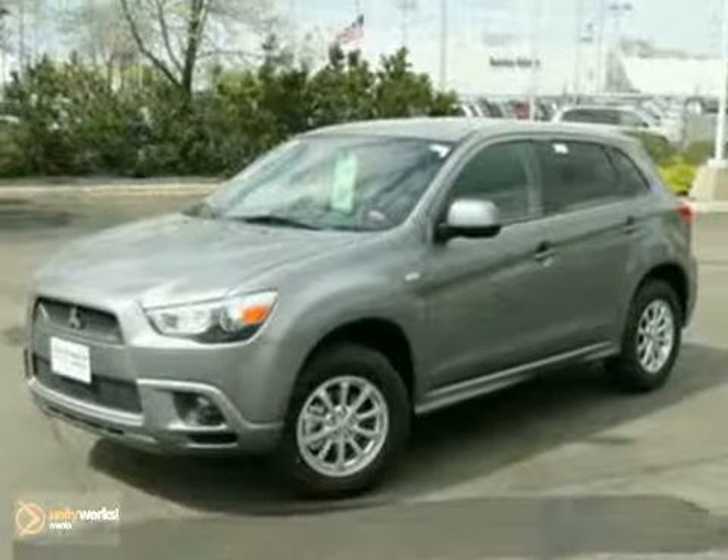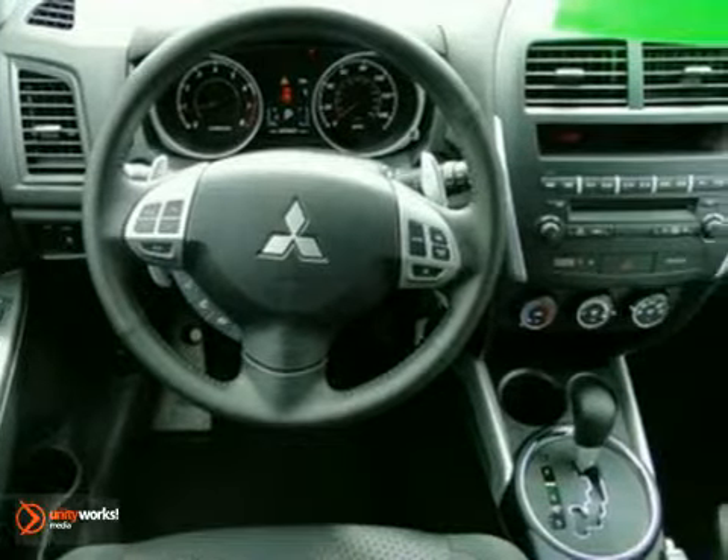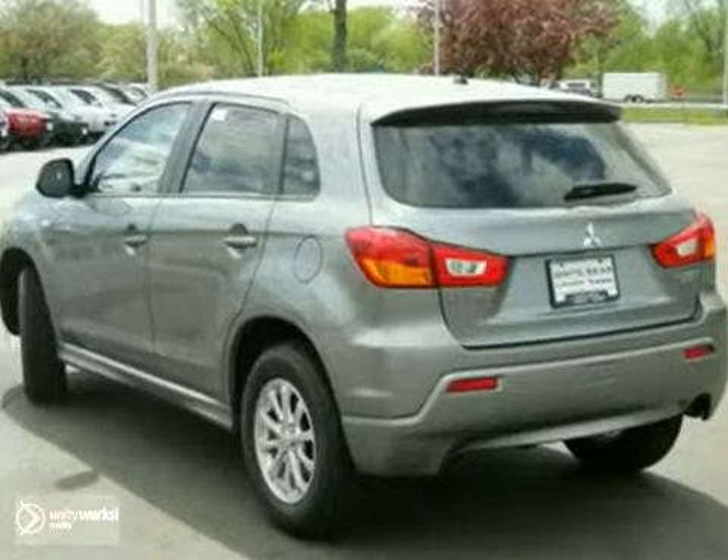Here's a 2011 Mitsubishi Outlander Sport. You'll love it or return it. It features heated mirrors, keyless entry, and a CD player. And with traction control and tinted glass, it won't be here long. Come take it for a test drive today.